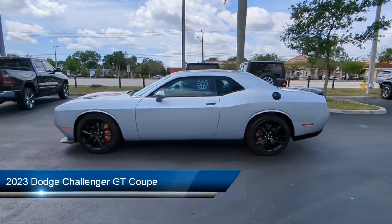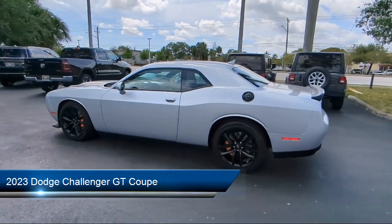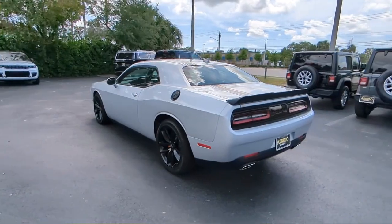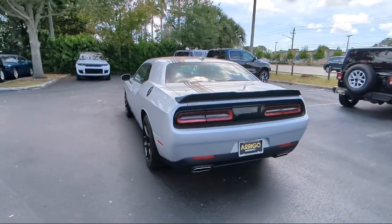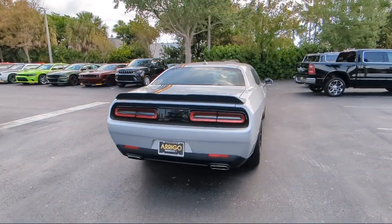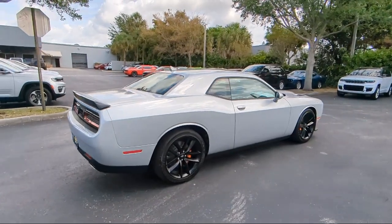It comes equipped with a 276-watt amplifier, Apple CarPlay and Android Auto, Keyless Entry, Houndstooth Cloth Performance Seating, Park View Rear Backup Camera, Garage Door Transmitter, Electronic Stability Control, and Alloy Wheels.